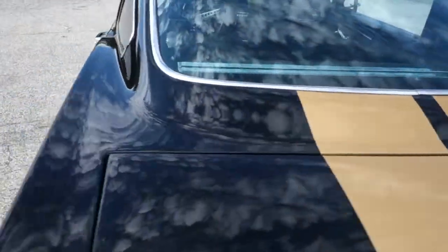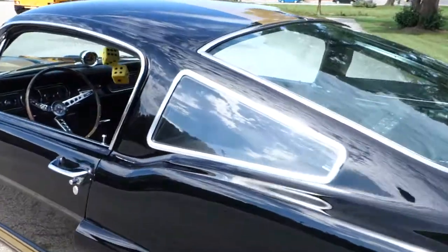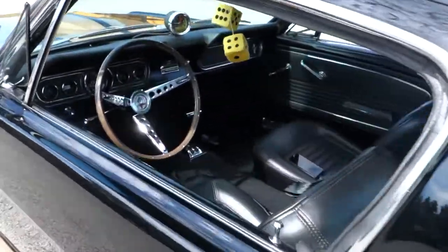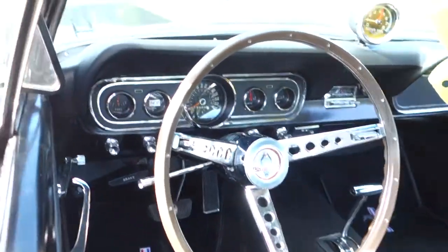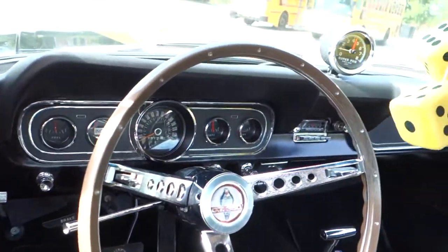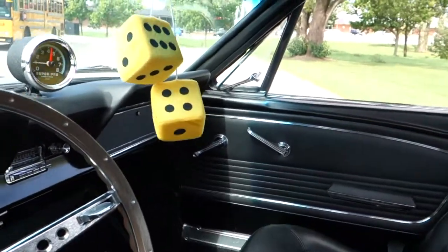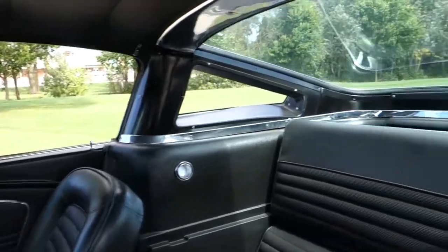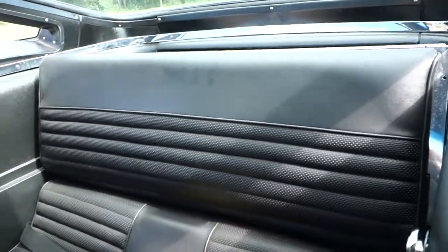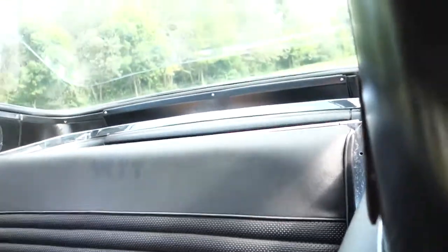The whole car has been Dynacorded — insulated really, really well. Interior is in immaculate shape. Headliner is perfect, no rips, no tears. Again, a fresh restoration.